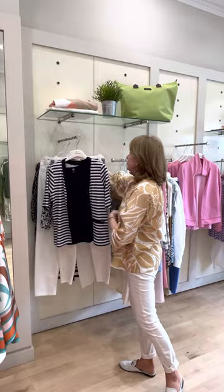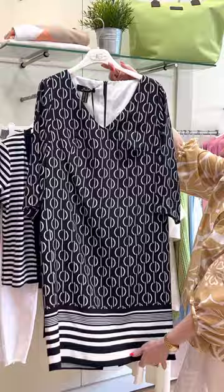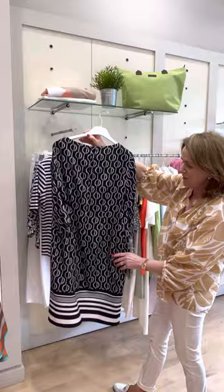We have this lovely dress from Anbaду — lovely silk detail, three-quarter length sleeves, navy and white. I particularly like the border at the end; it's quite a striking dress. With the V-neck, this dress would take you anywhere.